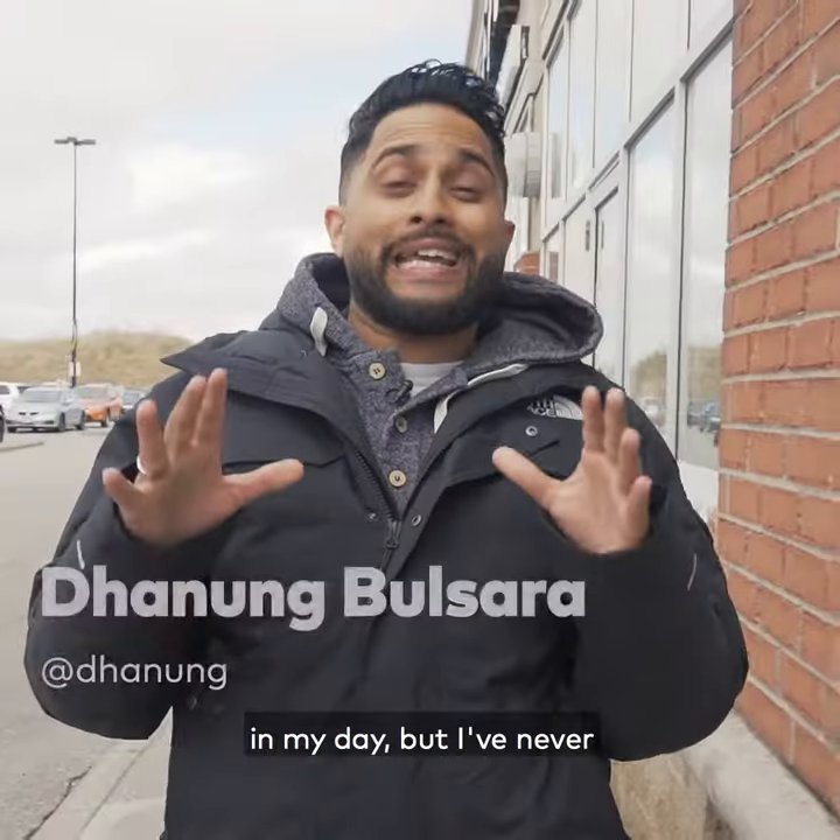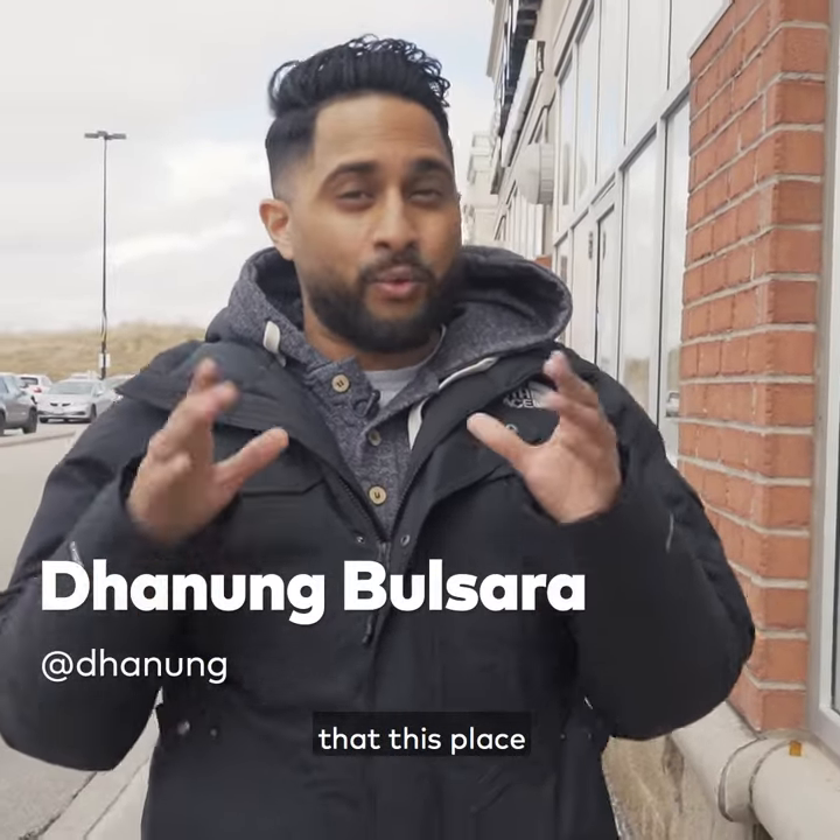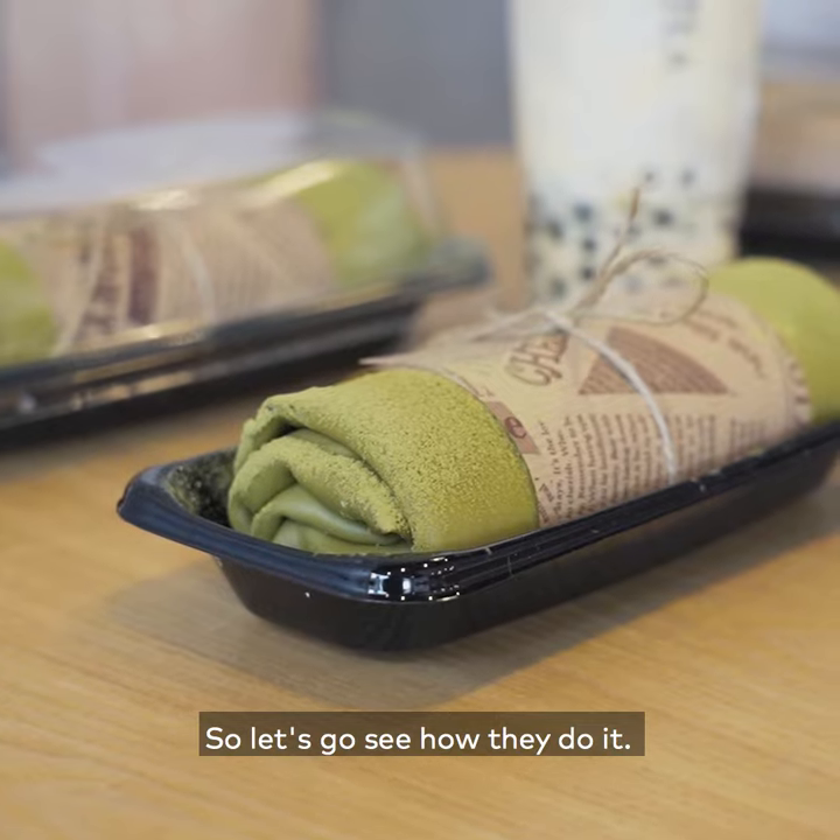What's up, it's Dee. I've had a lot of cake in my day, but I've never had cake the way that this place makes them, so let's go see how they do it.